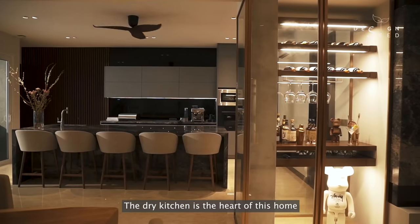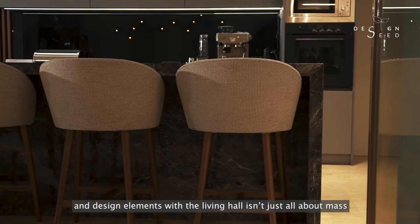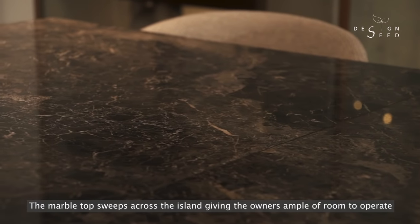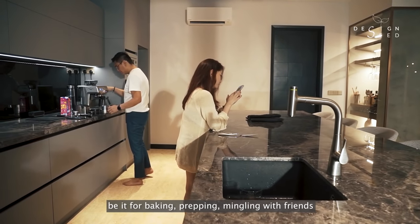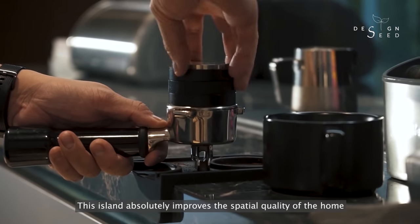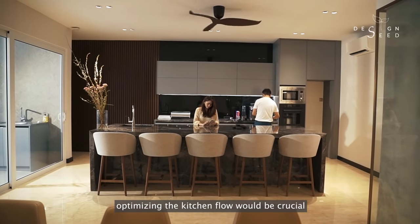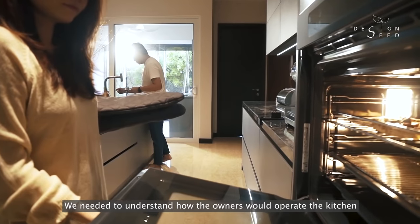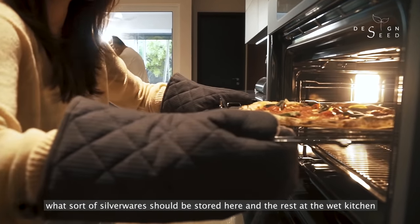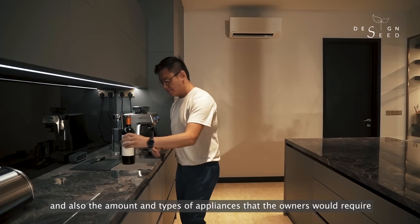The dry kitchen is the heart of this home. A massive-sized island conquers the space with matching tonalities and design elements with the living hall — not just about aesthetics but functional too. The marble top sweeps across the island giving the owners ample room to operate, be it for baking, prepping, mingling with friends, or even just settling in to work. When the luxury of having such a large kitchen is allowed, optimising the kitchen flow would be crucial. We needed to understand how the owners would operate the kitchen: the usage, how many power points were needed, what silverware should be stored here versus the wet kitchen, and the amount and types of appliances the owners would require.